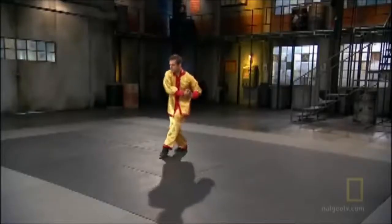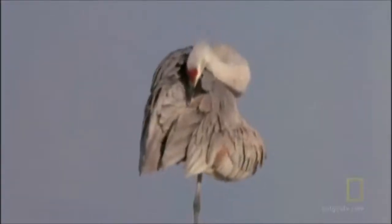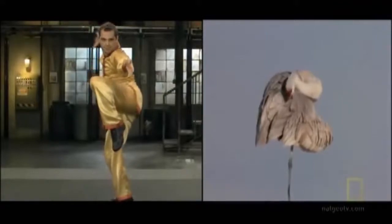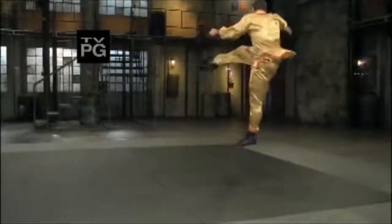Balance. Grace. Evasion. Fight science veteran Glenn Levy — a martial arts instructor, stuntman, and fight coordinator. The crane is a bird which has specialized spinal fluid to monitor balance, allowing it to effortlessly stand on one leg for hours at a time. Humans lack these specialized features, so Glenn will have to rely on his martial arts training. Crane-style Kung Fu fighters are legendary for maintaining perfect balance, even while evading lethal attacks.